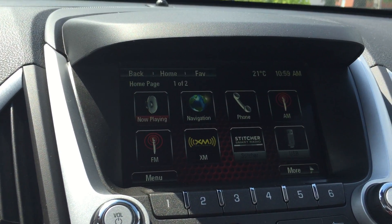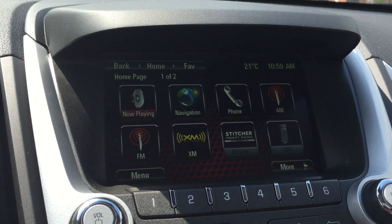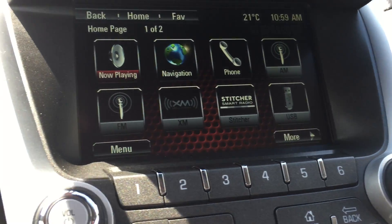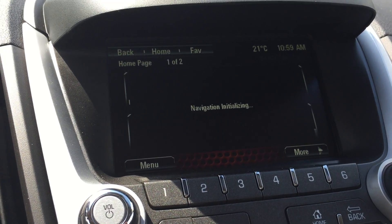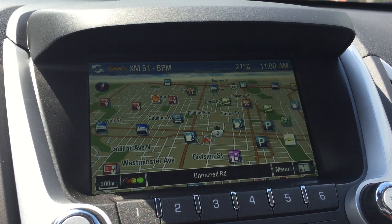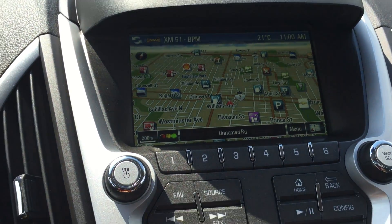Taking a look at the center touchscreen, it comes with AM, FM, and XM radio, and you can also connect your phone to the vehicle. It also comes with navigation — pressing it now, a map pops up, which is quite nice.